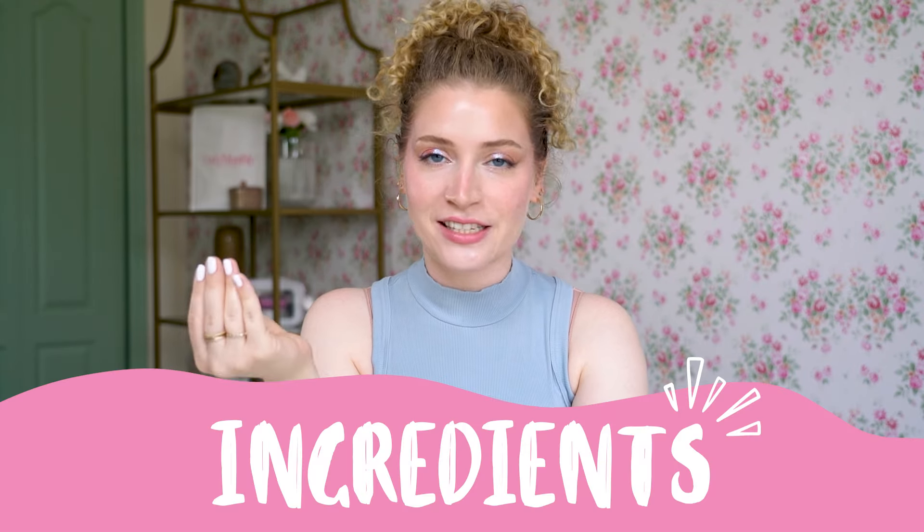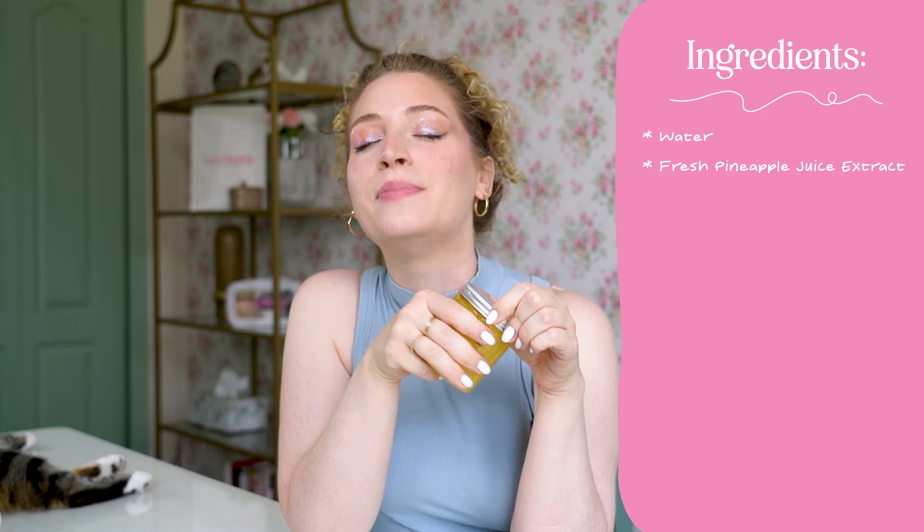I always love to take a deep dive at the ingredients of these products. This has a very small ingredient list, which is always a big pro for me — I like to keep it simple. Miche Beauty's products are always very clean. So up first we have water. Then after that, we have fresh pineapple juice extract, which is really where it gets its smell from. You can see the color — it looks very pineapple-y, but it smells like a beach. It just smells like pure pineapple.